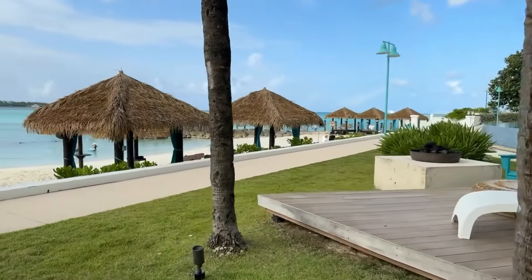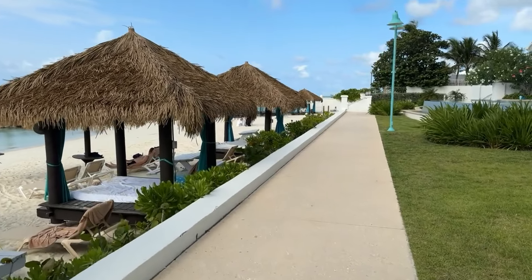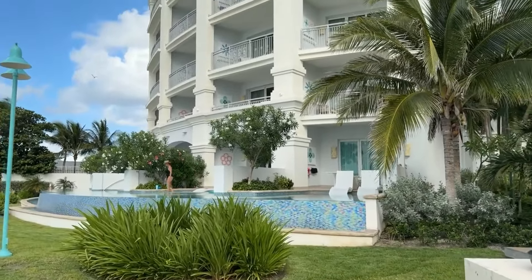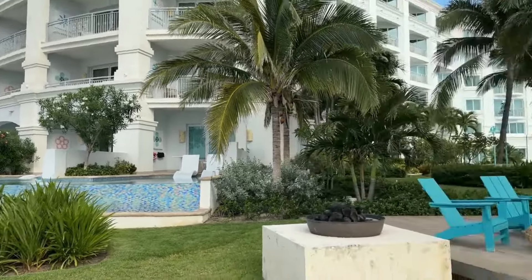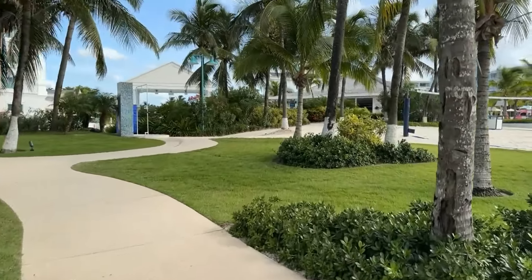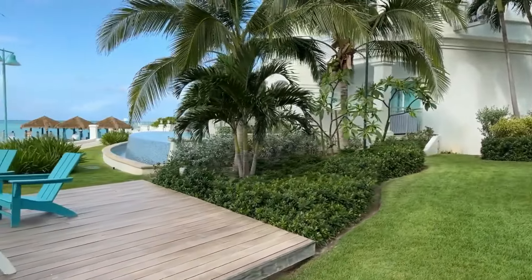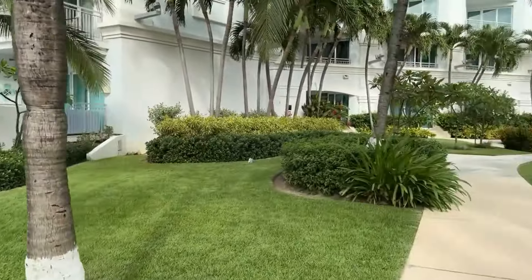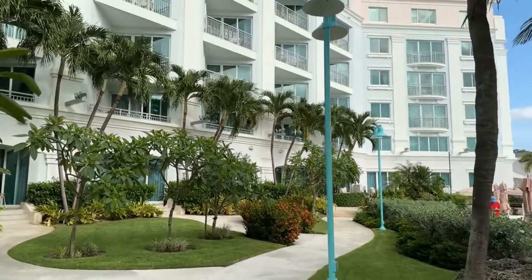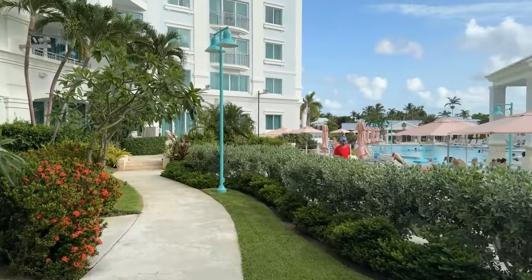Wait till you see these beachfront swim-out Butler rooms on the East Bay side — they have an infinity edge swim-out pool and are extremely popular and lovely. The covered palapas with the bed are a charge and you do need to pre-book those. Currently they're around $100–$150. You do have a butler from 9 until 5 when you have a cabana, who will bring you drinks and lunch. Look at that infinity pool — amazing!